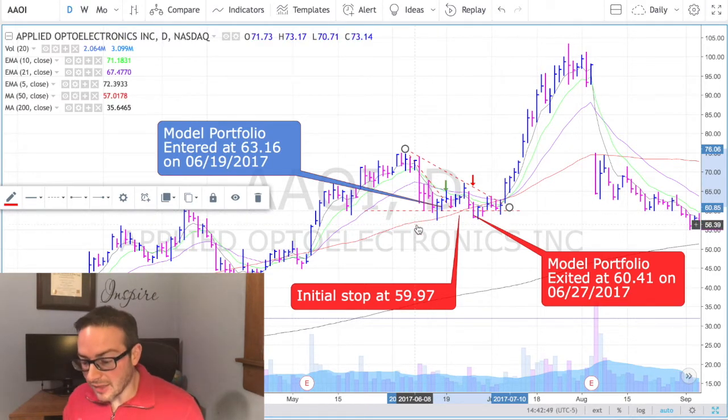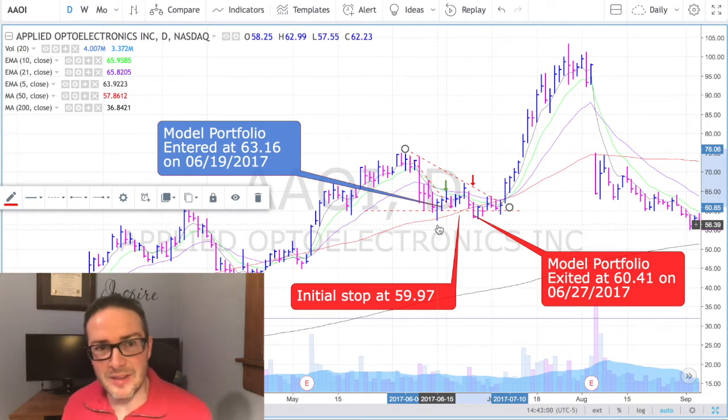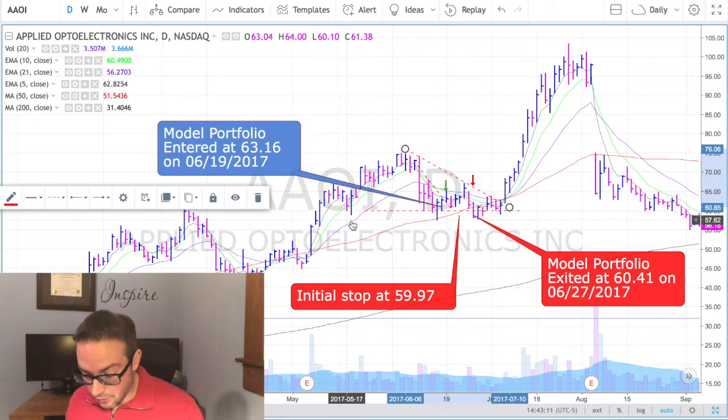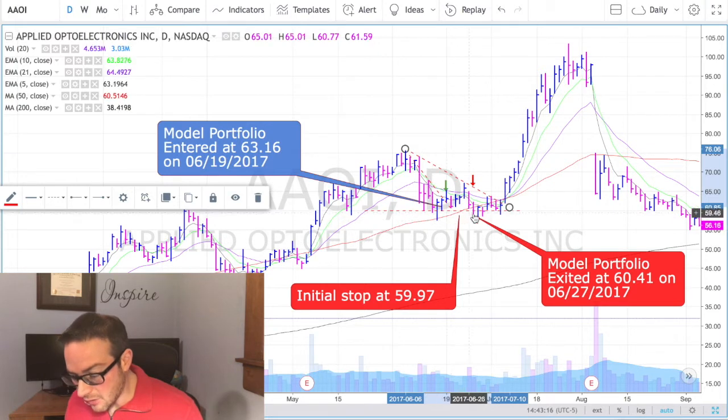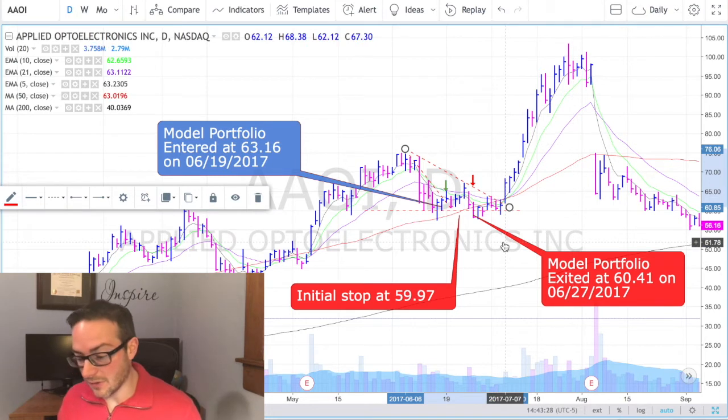Looking back on this, the stop should have been placed down here below $57.55 — so probably about $57.50, maybe $57.45 if you wanted to get a little precise with the numbers. That would have given you a stop below the recent low on that reversal, which was also tested over here as well. You also have the 50-day moving average there, and you would not have been shaken out. The low of that day was $58, and you would have enjoyed that full uptrend.